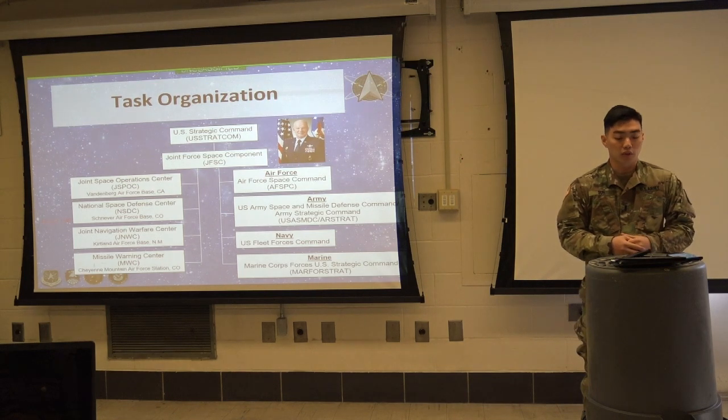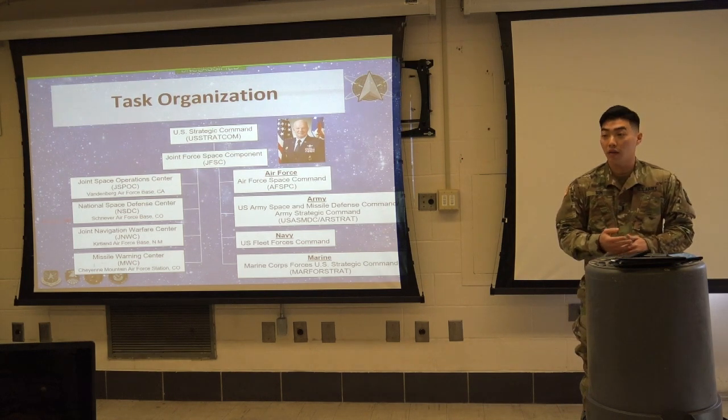The key change to this organization is that it elevated from a three-star command to a four-star command. The current commander is Air Force General Jay Raymond, who is also the Air Force Space Commander.